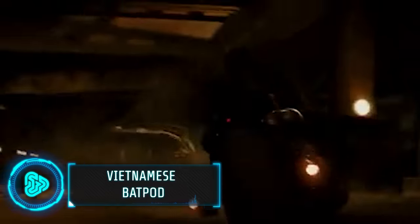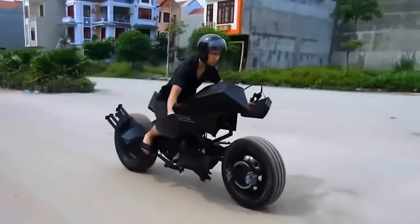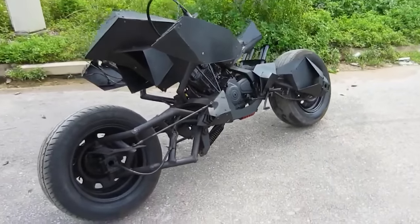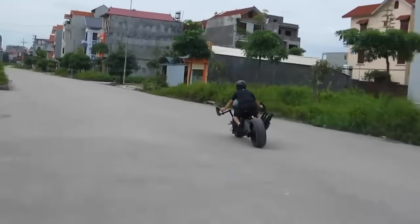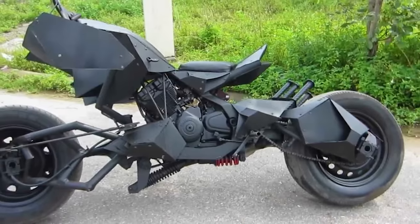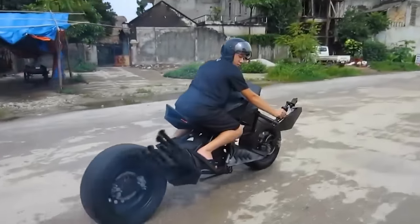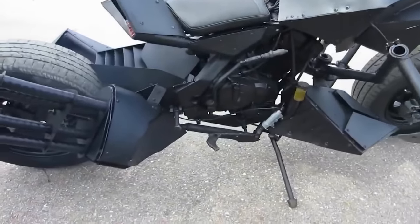We're all familiar with the infamous superhero franchise, but have you heard of the Vietnamese Batpod? It is a remarkable creation by a Vietnamese craftsman, inspired by Batman's motorcycle in the Dark Knight movies. This custom-built vehicle captures the essence of the iconic Batpod with its unique design and functionality. The creator's dedication to detail in replicating the Batpod's appearance and features sets it apart, showcasing a passion for Batman and impressive skill in engineering and design. This Batpod replica is a testament to creativity and the ability to bring a piece of cinematic magic into the real world.